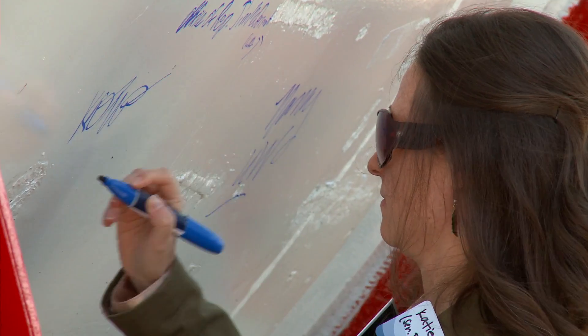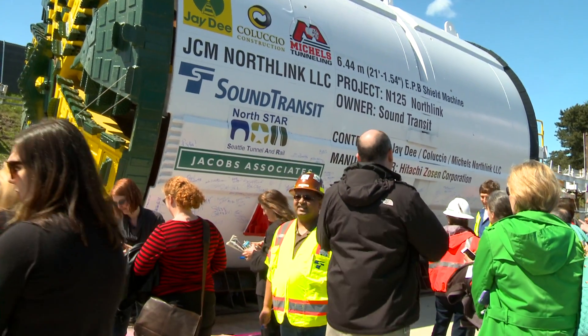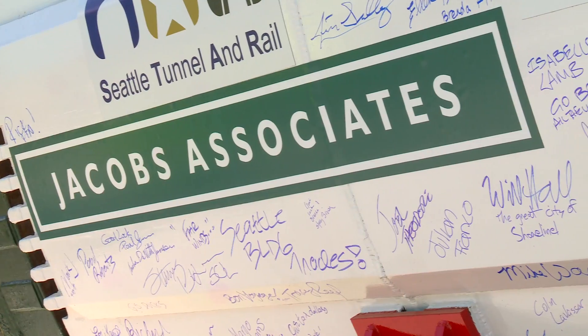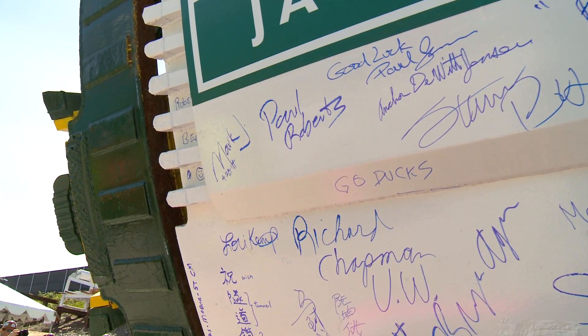This one's a veteran — a veteran of success. It's actually the same machine that dug the tunnels for our U-Link project under construction from downtown to Capitol Hill and the University of Washington. The mining is finished on that project, and it came in over a hundred million dollars under budget and six to nine months ahead of schedule.